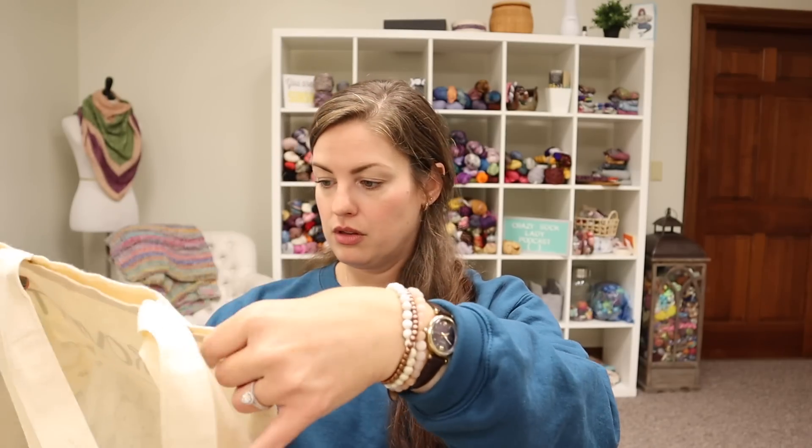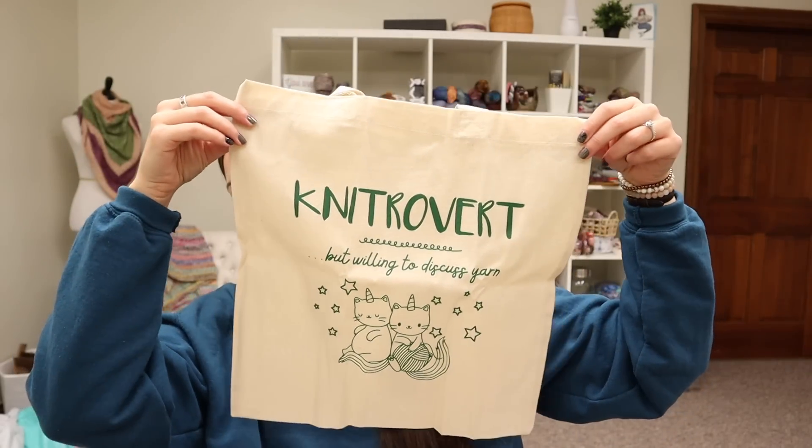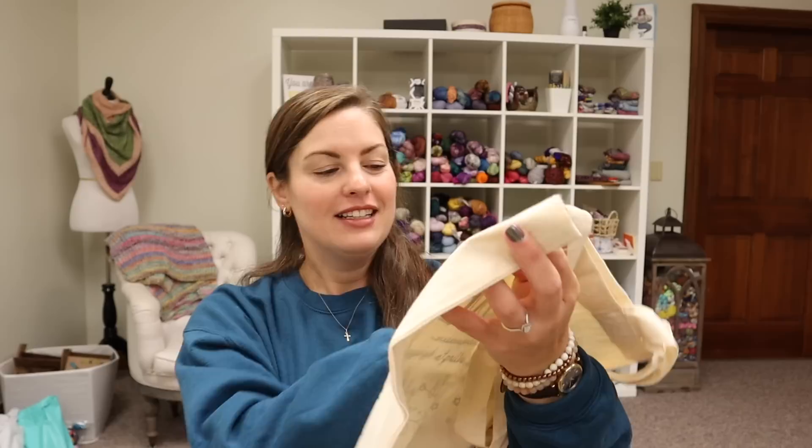There is a Nitrovert tote bag designed by Yarnable. That is so cute — it says 'Nitrovert but willing to discuss yarn.' So cute, and who doesn't need more tote bags?